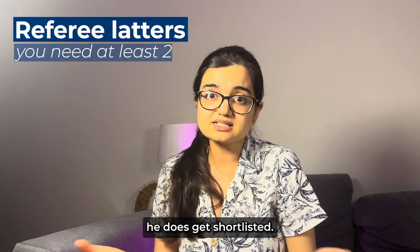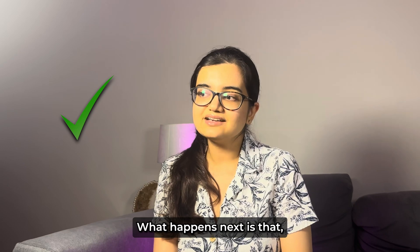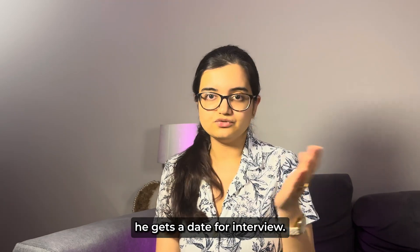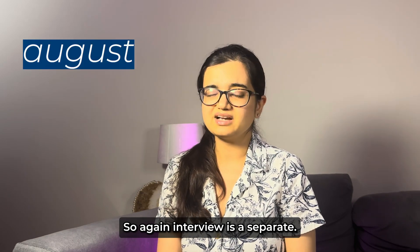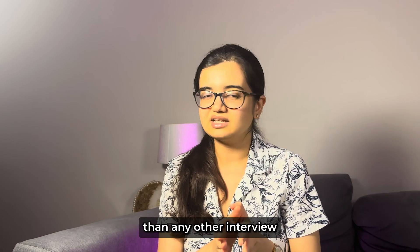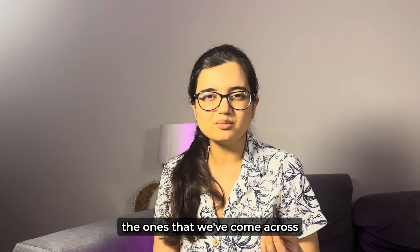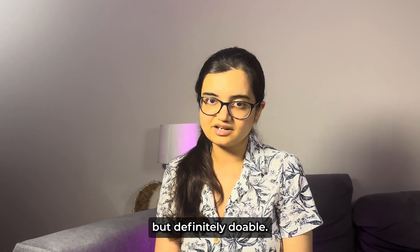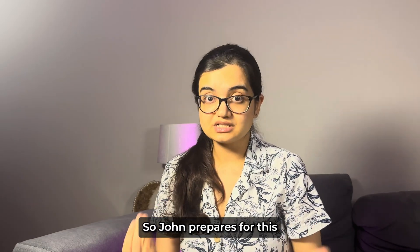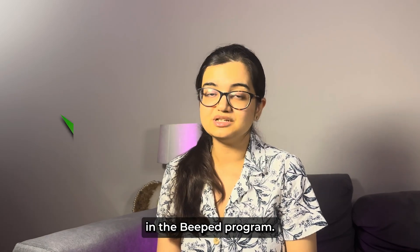After a couple of weeks, John does get shortlisted. He then gets a date for an interview, which is around August. The interview is slightly more challenging than other interviews you might have taken — at least compared to what we come across in the UK or Australia — but it's definitely doable. John prepares for it and gets selected into the BPT program.